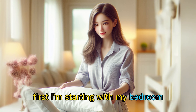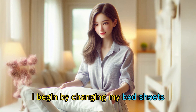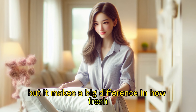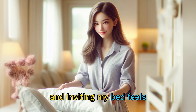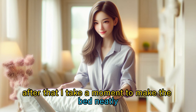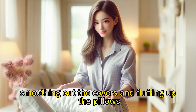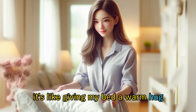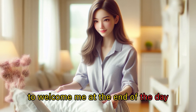First, I'm starting with my bedroom. I begin by changing my bedsheets. It's a simple task, but it makes a big difference in how fresh and inviting my bed feels. After that, I take a moment to make the bed neatly, smoothing out the covers and fluffing up the pillows. It's like giving my bed a warm hug to welcome me at the end of the day.